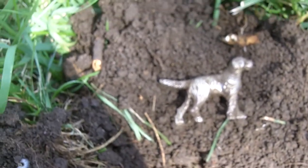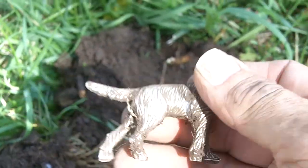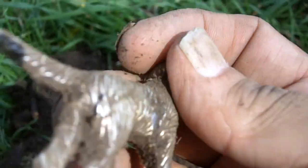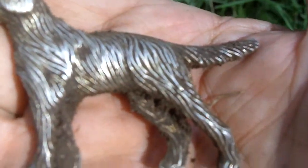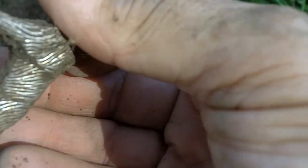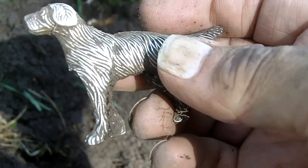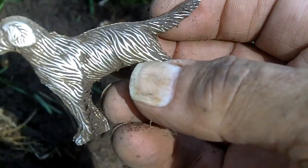I've had hunts that went to the dogs before, but this time I actually got a dog. It was down about five, six inches. I don't know whether it's plated — it could be silver, I guess — but it seems a little bit light to be silver. Whatever it is, it's cool and I like it.